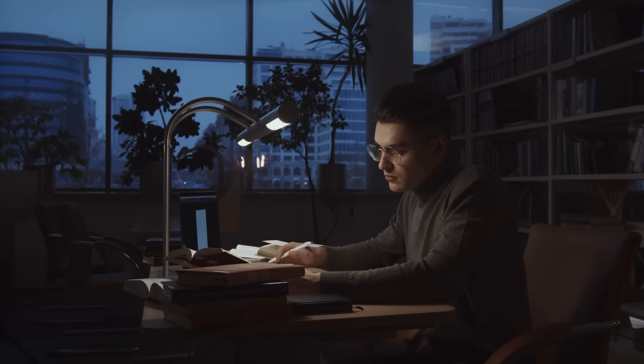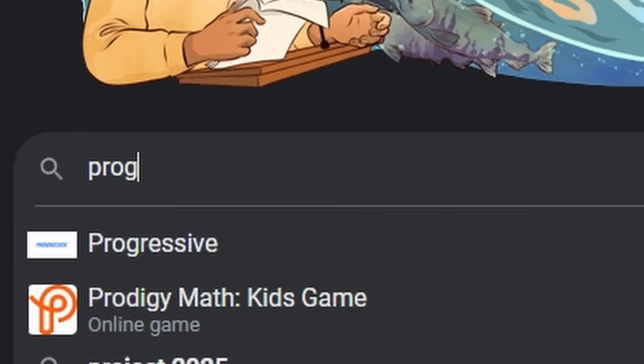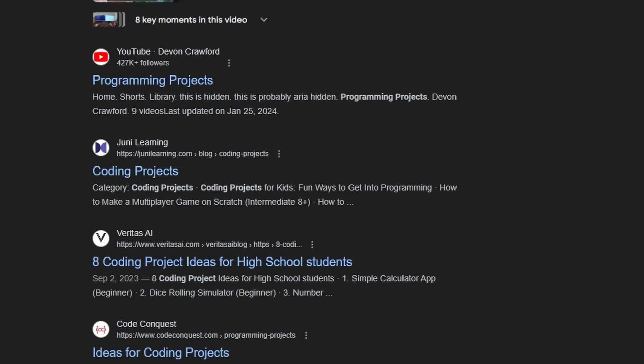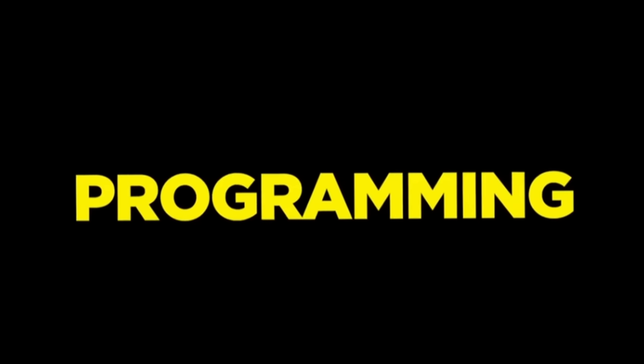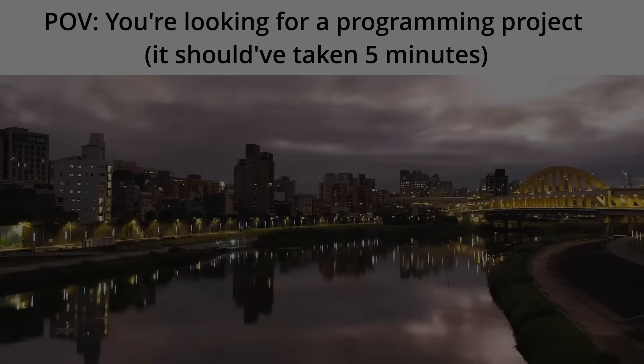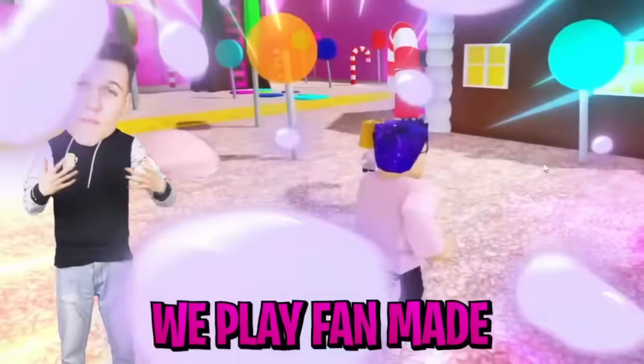I get that random 3am motivation where I'm ready to program, but then I just stare at my computer screen and then Google programming projects, and then I'm looking at page after page trying to find out what to make, and then I end up on YouTube watching top 10 programming projects. By the time I think of something, I don't want to code anymore. My motivation's gone, and I'm back to watching brainrot content.